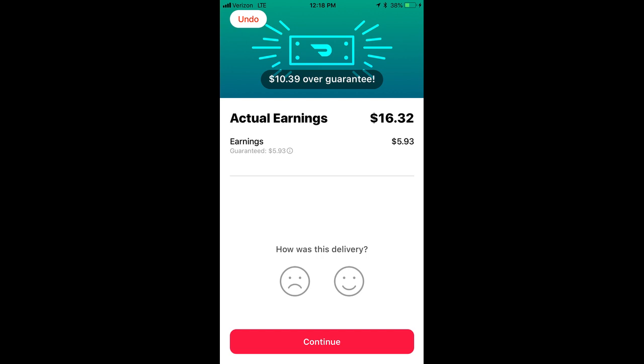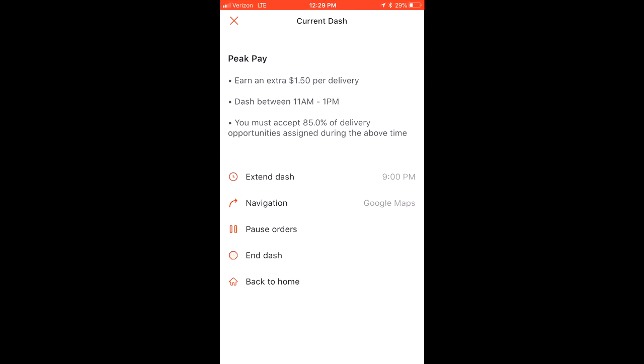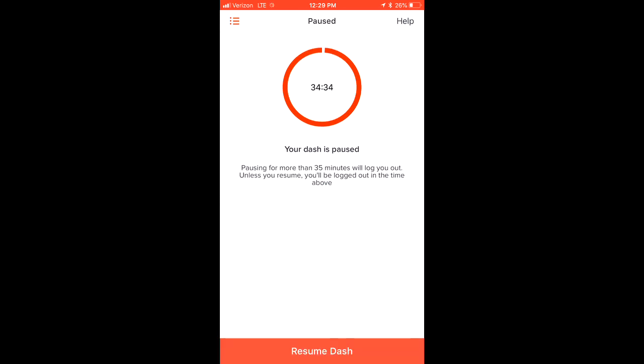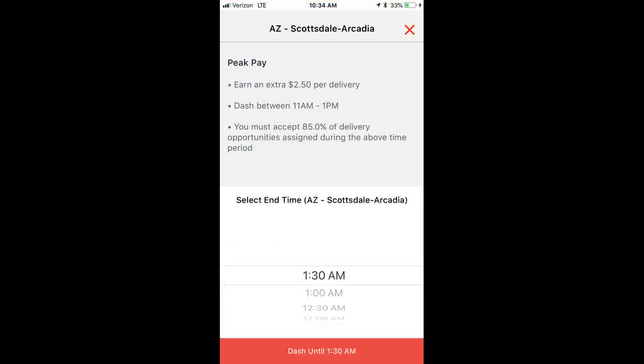Boom — $16.32, over ten dollars more than the guarantee. I was pretty sure it'd pay out higher, but that's sweet. Then of course there's that six bucks they slide in — so you accept those sometimes. I want to immediately pause the dash as soon as I drop off the other order so I don't get any new orders. Then I can go in and end the dash — if you do it the other way, orders can still come through and disrupt everything.